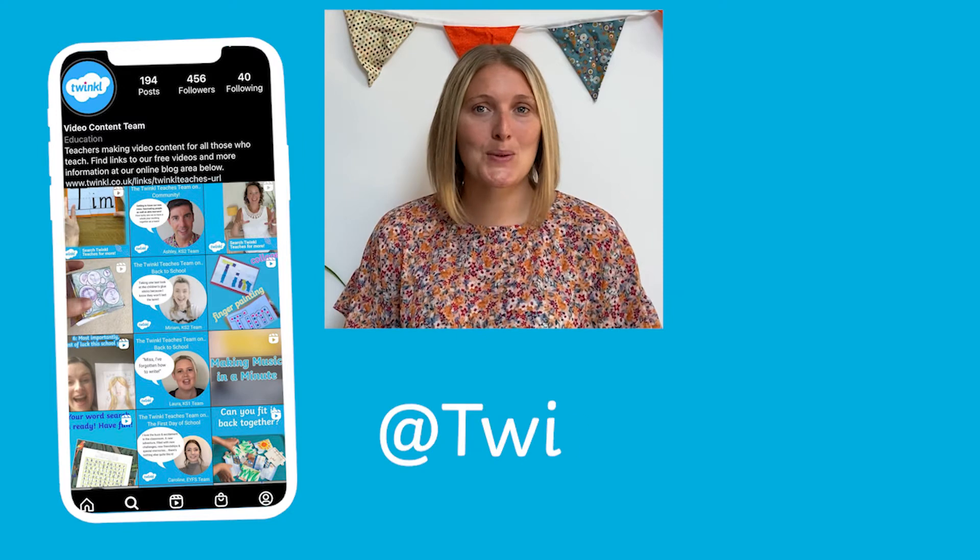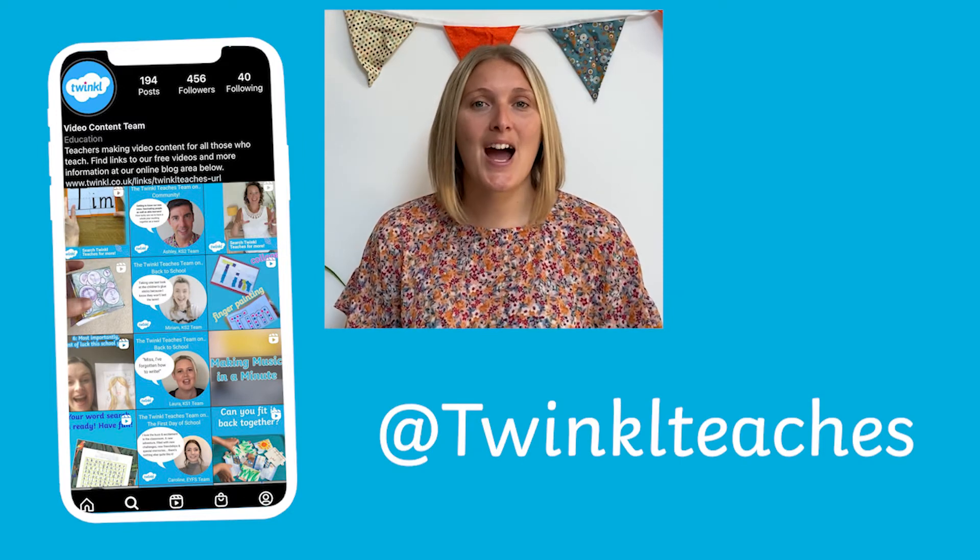Here at Twinkl we've got lots of autumn activities and puzzles that will help to keep your children entertained and learning, whatever the weather. If you find a particular activity that you love, why not share it on social media and tag us on Instagram at Twinkl Teachers. We'd love to see how well you're getting on. Thanks for watching, bye!